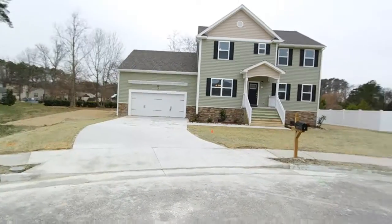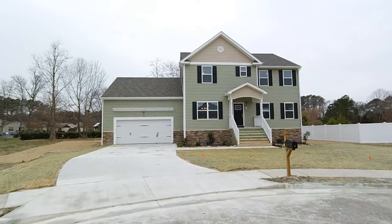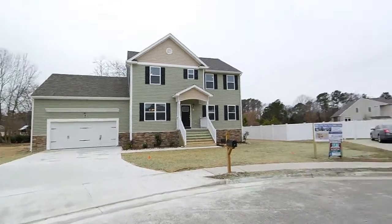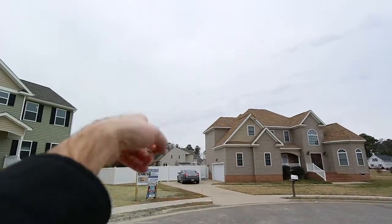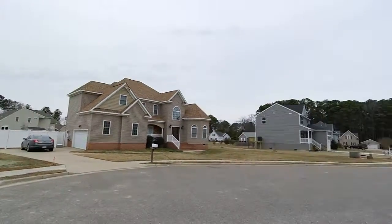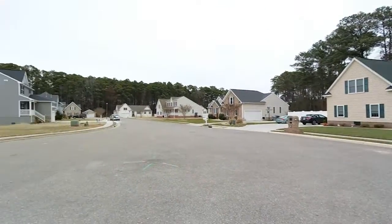I'm going to be showing you 8 Boger Circle, brand new EDC Homes, a new construction home in the Ash Meadows section of Hampton, Virginia, real close to Langley. I've seen a couple of jets off in the distance — Langley is basically straight that way. Very popular, small-medium subdivision with really good lot sizes.